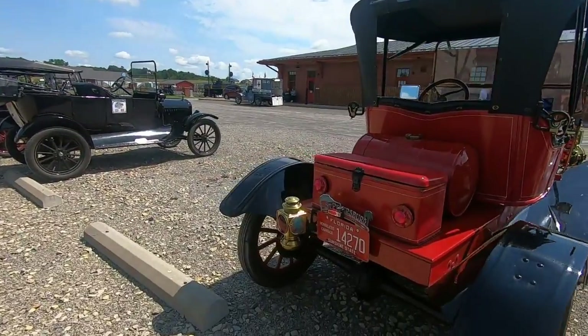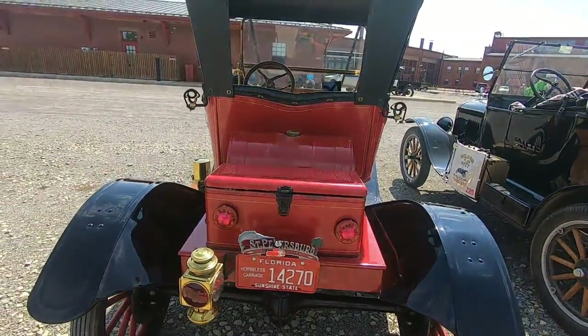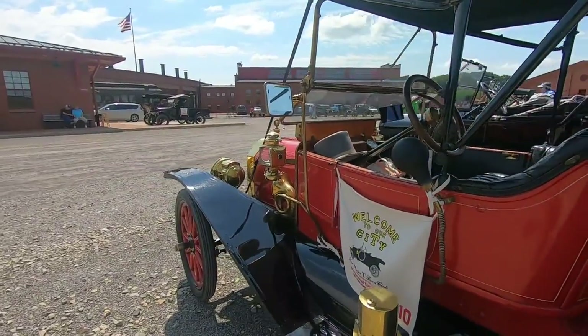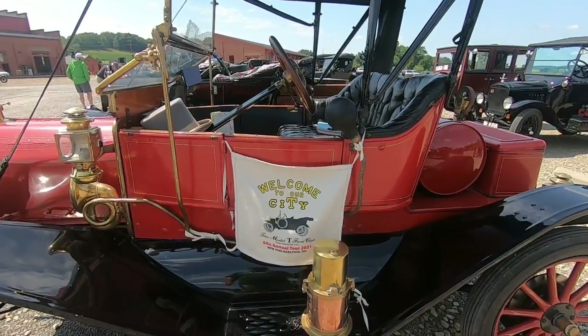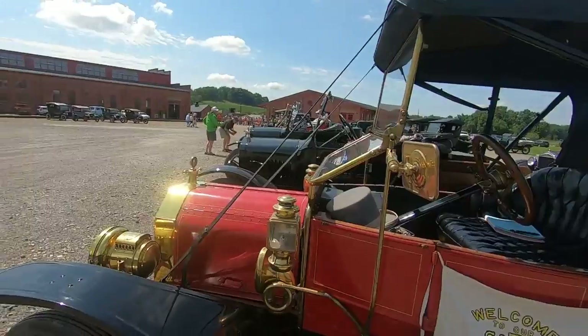Horseless carriage. Nice. St. Petersburg. Model T Ford Club, 64th Annual Tour, 2021. New Philadelphia, Ohio. This is really cool.